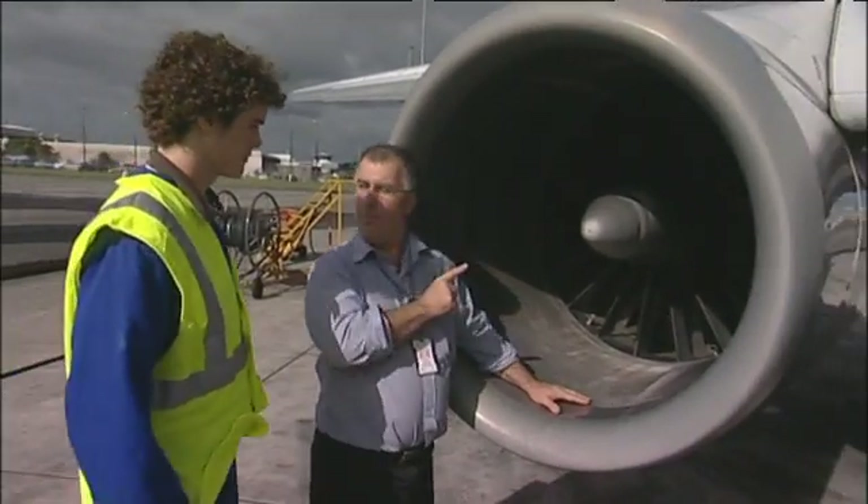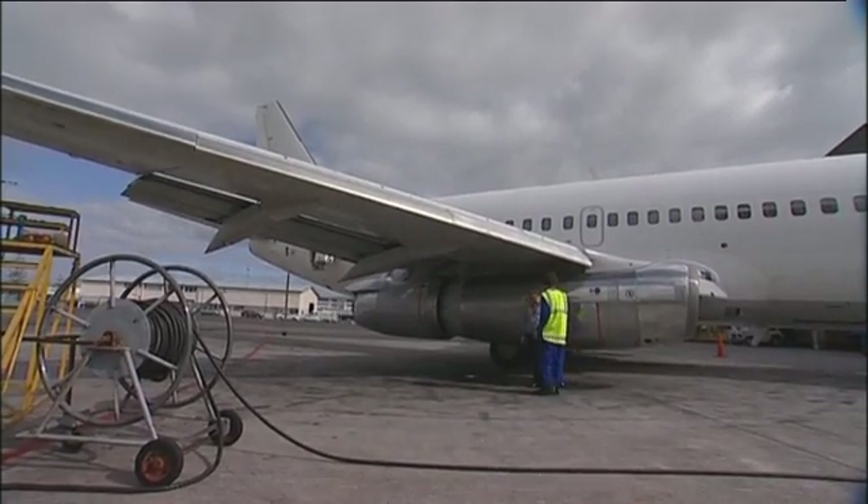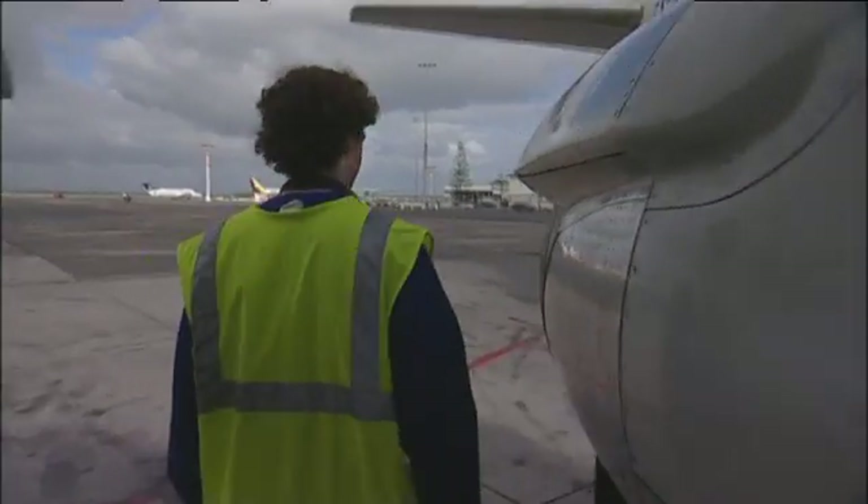We've got three important parts: the inlet, where it compresses in the middle, and then we set fire to it and throw it out the back.